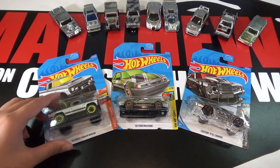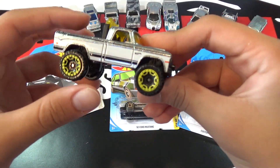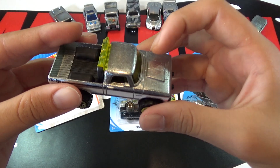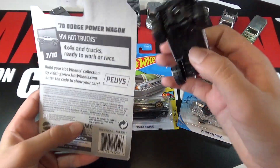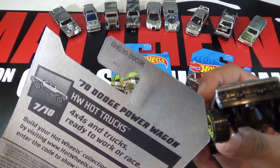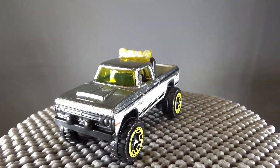The first car is a '70 Dodge Power Wagon. This truck has yellow rims, then there's white, and then of course the Zamak, then yellow right here, yellow windows. You can also get these from the K Case — the 2020 K Case. We have seen this car three times as a convention car, and Phil Riehlman designed this car.